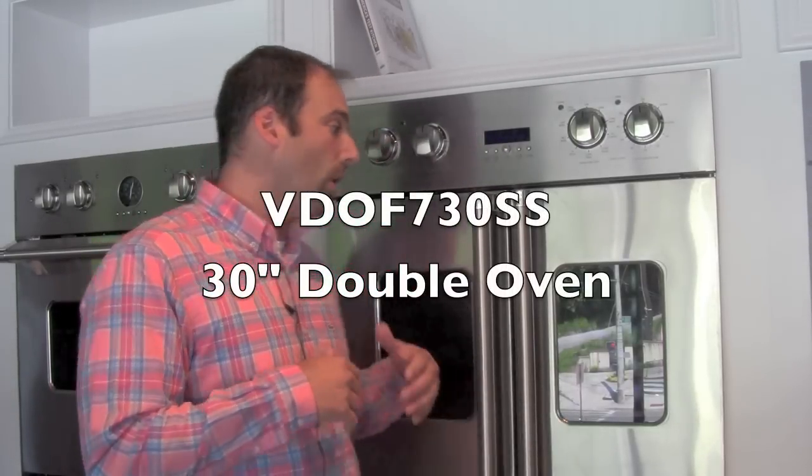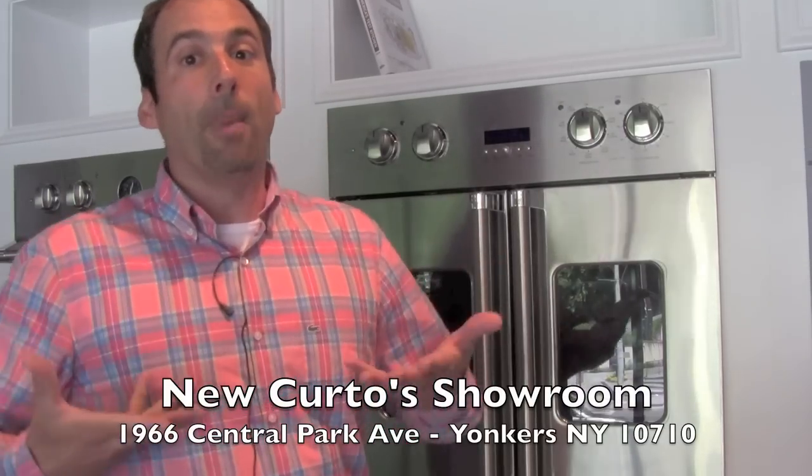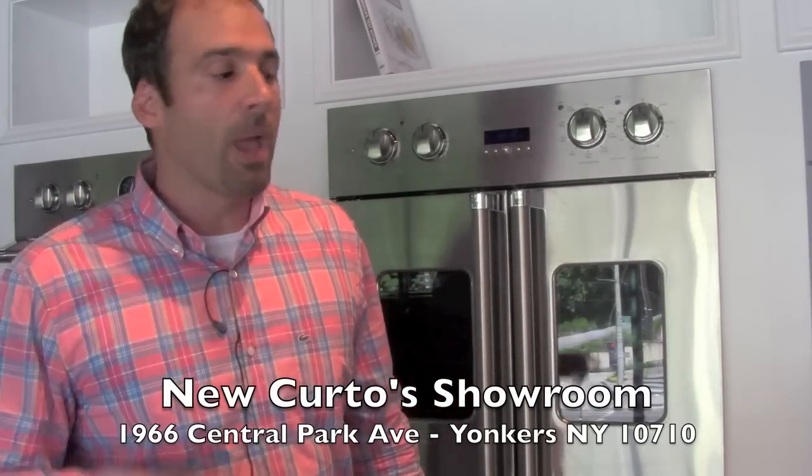I am standing in front of the Viking French door wall oven. Yes, we have been waiting for this bad boy for quite some time. It's funny — as I'm doing this, I have about 20 cars outside on Central Avenue all looking up at me. One of the advantages of the new showroom: much, much more visibility.